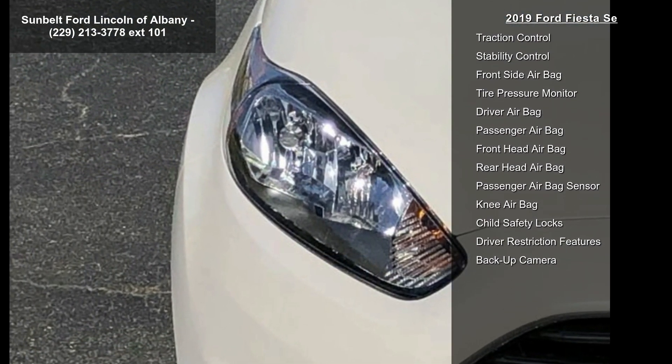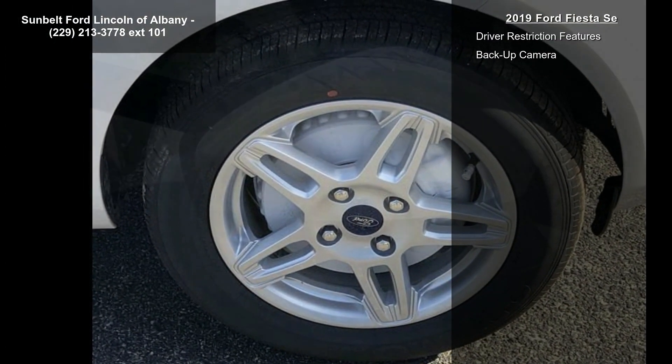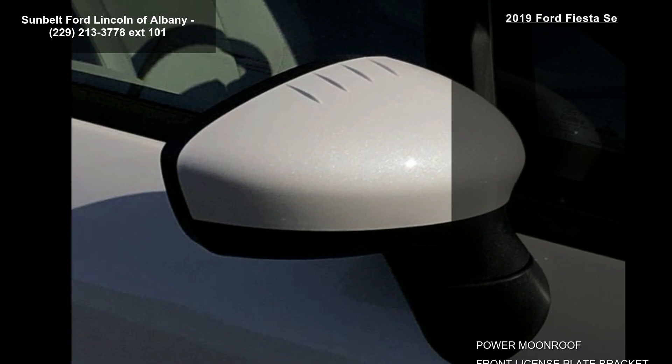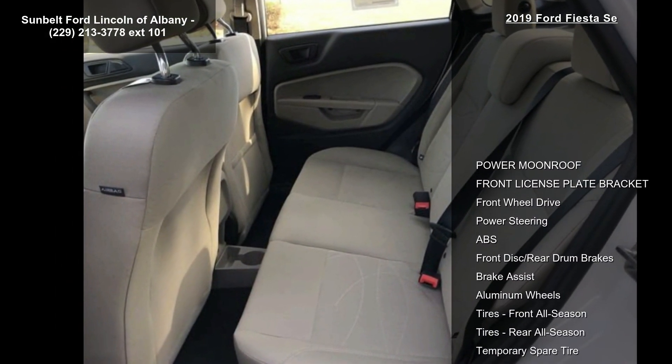If you are looking for a new car, this might be the one. Low mileage is an important factor in your purchase, and this vehicle delivers a low odometer reading. Let us put you in the driver's seat today — call or click to schedule a test drive.